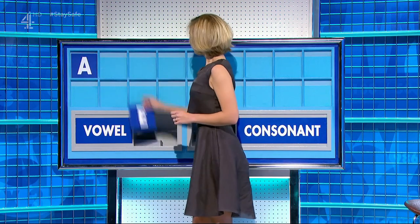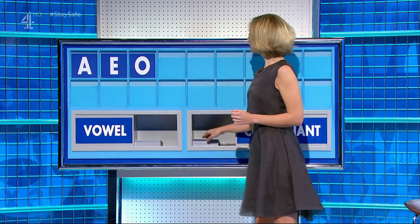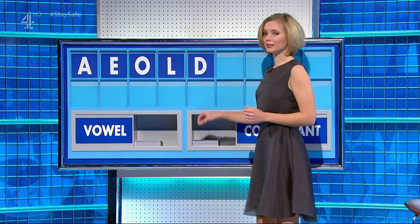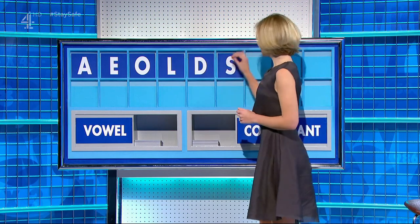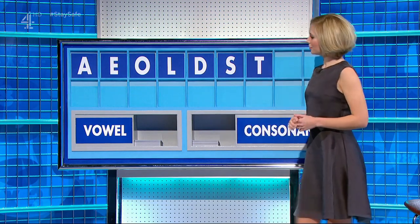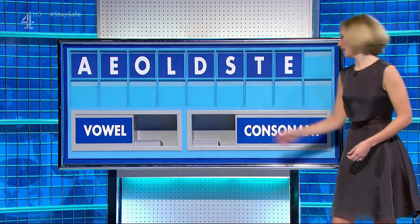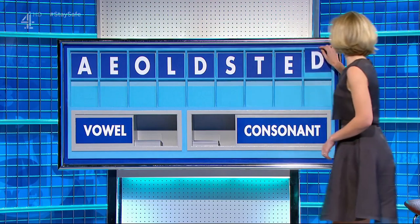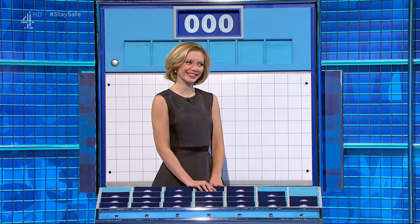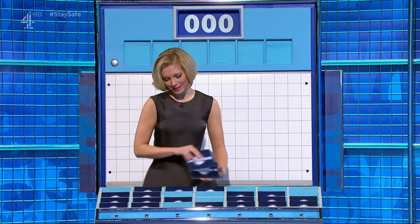A — a vowel. E — a vowel. O — a consonant. L — a consonant. L. S — a consonant. T — a vowel, please — E. And a consonant, please — D. Fred, we had toddles at seven. Can I have five small, one large, please? You can, thank you, Daryl. Five small, one large — we'll see if you can nick a few points.